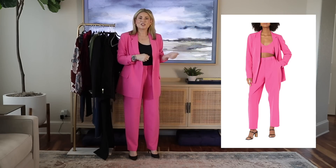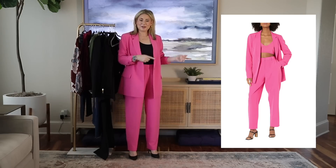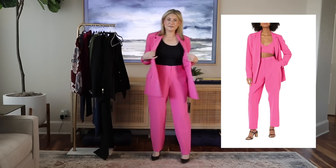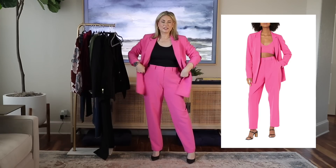I want to pop in a photo of what it looked like on the Amazon website to compare. I'm happy with how it turned out. I may end up buying a few more of these suits in different colors — maybe something a little more traditional.